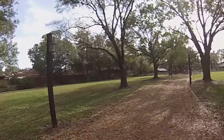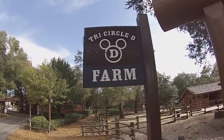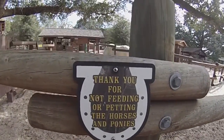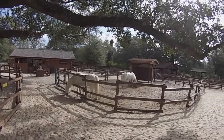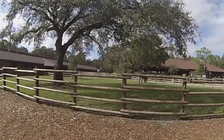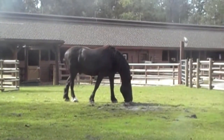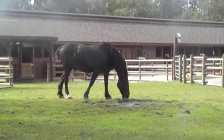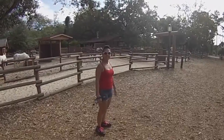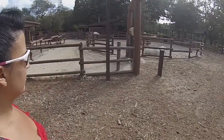All right, let's go to the barns. Beautiful day isn't it — not too hot, not too cold. And oh, what do we see here? Oh, he's majestic!